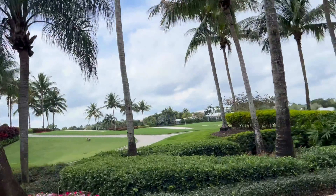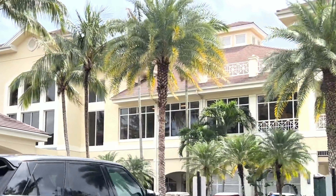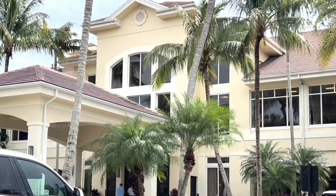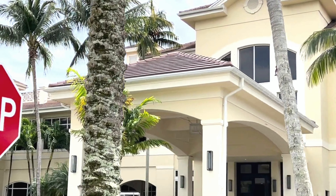Architectural diversity is a hallmark of BallenIsles, ensuring that there is a perfect home for every taste and preference. Residents enjoy spacious layouts, high-end finishes, and state-of-the-art appliances, creating a sanctuary of luxury and relaxation.